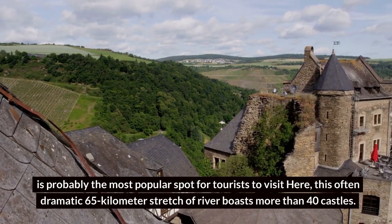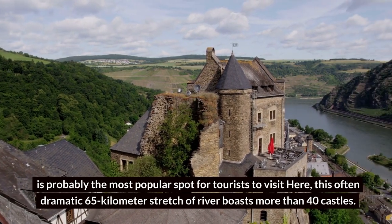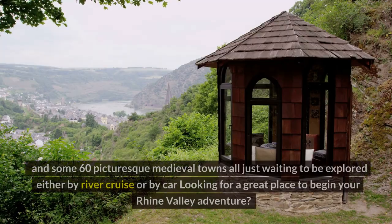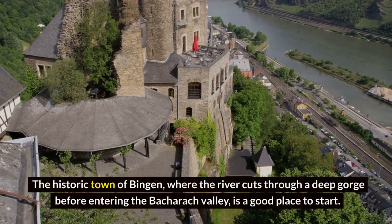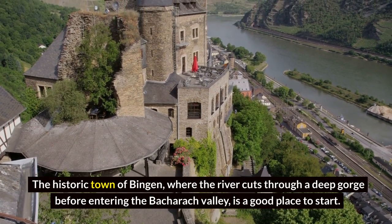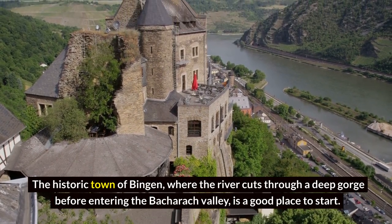Here, this often dramatic 65-kilometer stretch of river boasts more than 40 castles and some 60 picturesque medieval towns, all just waiting to be explored either by river cruises or by car. Looking for a great place to begin your Rhine Valley adventure? The historic town of Bingen, where the river cuts through a deep gorge before entering the Binger Loch Valley, is a good place to start.